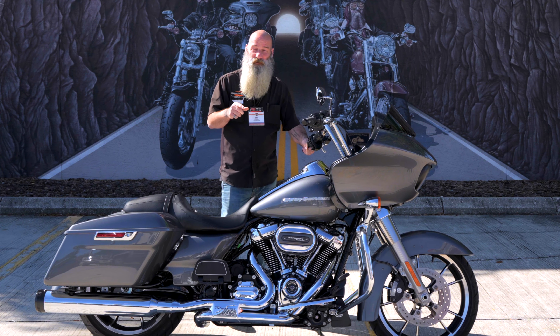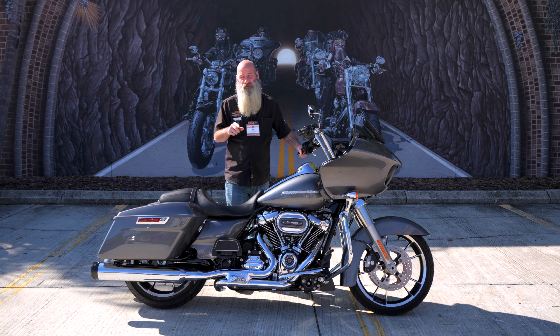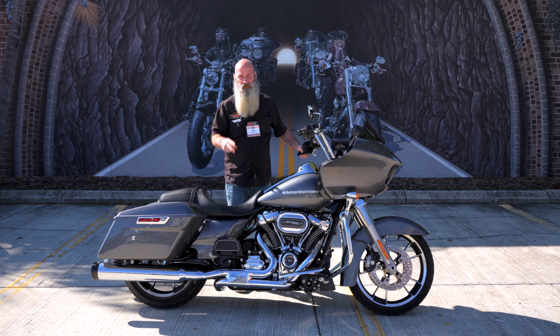A couple other benefits you get with it as well: a 12-month HOG membership with roadside assistance. With the certified pre-owned program you also get special retail financing available from Harley-Davidson Financial Services.